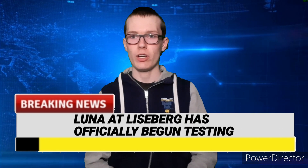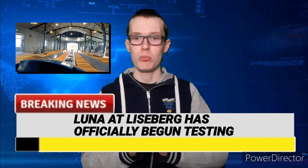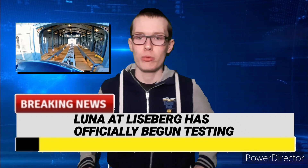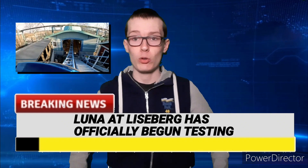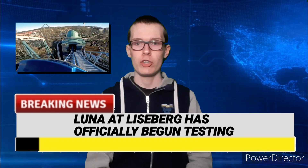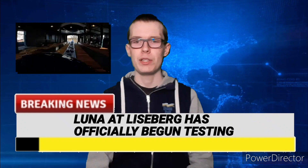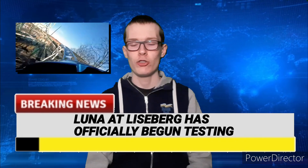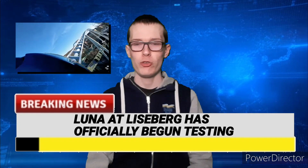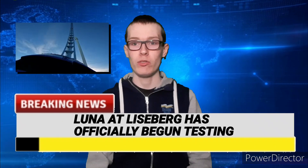The top story for tonight: Luna at Liseberg in Sweden has officially begun testing, and this is one step closer to this brand new attraction officially opening for Liseberg's 100th anniversary. Luna is a brand new Vekoma family shuttle coaster opening at Liseberg in Gothenburg, Sweden for the 2023 season, and when it opens it's going to be the world's tallest and fastest family shuttle coaster — about 45 miles per hour top speed and a maximum height of 100 foot tall.